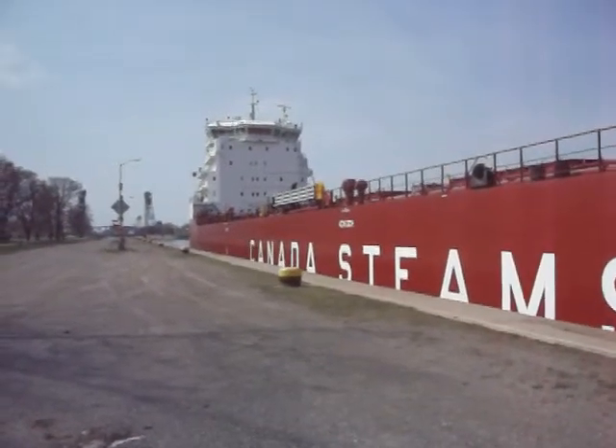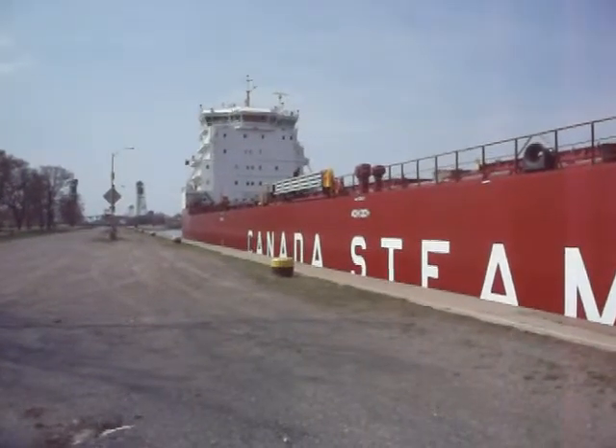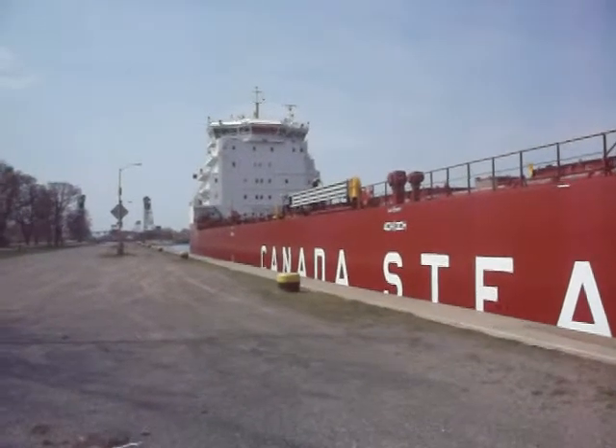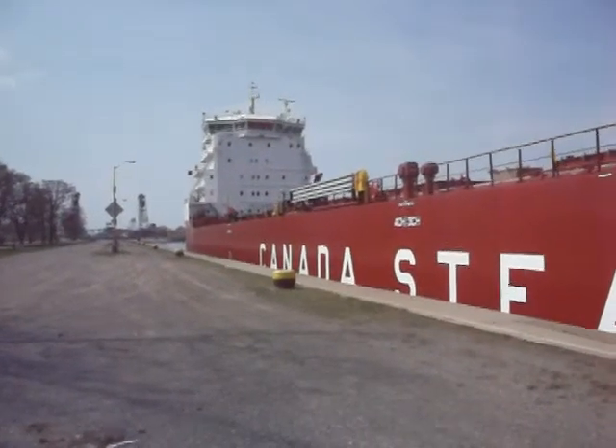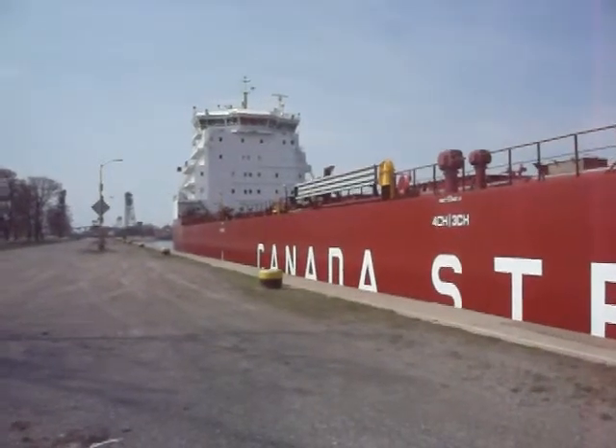Sit right down by the canal like this and watch them go by. I've been amazed about these big things ever since I was a kid, seven years old, when I watched my first one go down through the Welland Canal in Welland South, where I grew up as a kid.